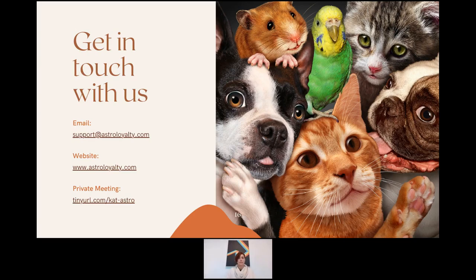If you ever need to reach the entire Astro team, support@astroloyalty.com is your best bet. For a private one-on-one meeting with me, there's a TinyURL link I'll share in the chat that schedules a Google Meet. I prefer the support ticket system because I can track deadlines, set reminders, engage more consistently, and share materials easily — I'm better at tickets than Gmail.